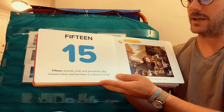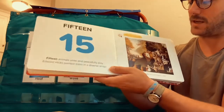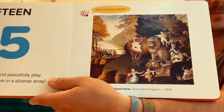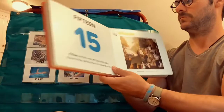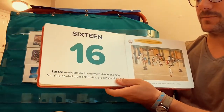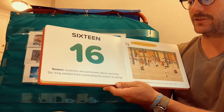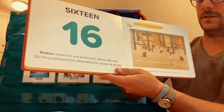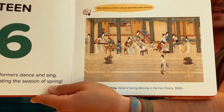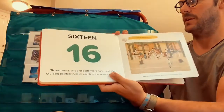Fifteen. Fifteen animals unite and peacefully play. Edward Hicks painted them in a diverse array. Do you see some animals? Yeah, me too. Sixteen. Sixteen musicians and performers dance and sing. Qiu Ying painted them celebrating the season of spring. Looks like they're doing all kinds of interesting things — dancing, playing music, and painting.